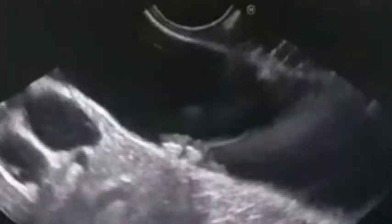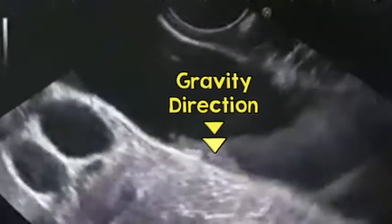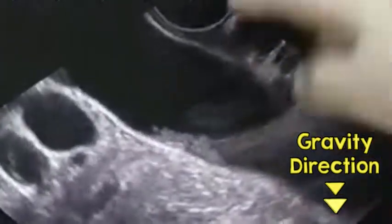This is not artifact because the patient did not have ERCP before, so there is no air. Also, the stones are resting on the dependent part of the gallbladder while scanning from the duodenum. Here is the dependent part, and here is the least dependent part — so the stone settles down.